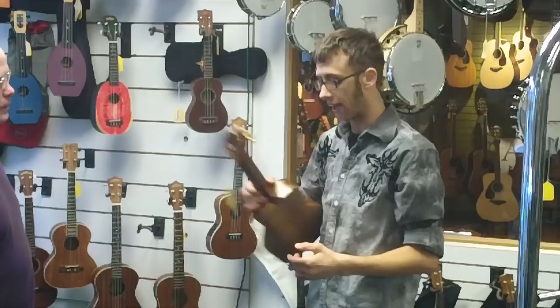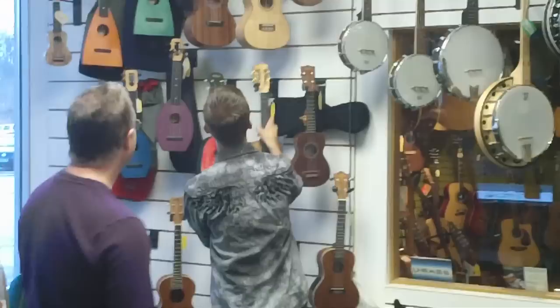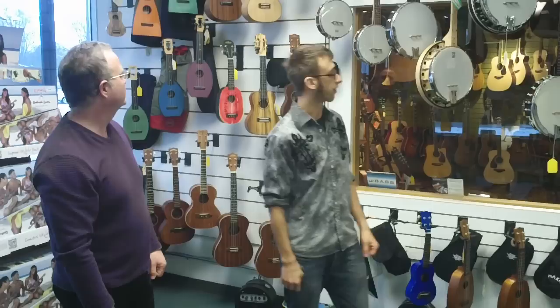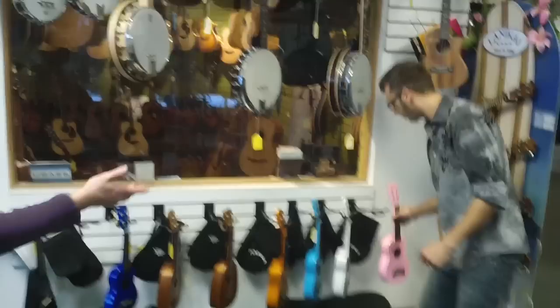What kind of price range are we looking at here? This one comes in at $299. And where's the entry point? Well, we've got package deals. We've got soprano, concert, we've got tenor — coming in at about $79, all the way up to about a hundred bucks. The package deal gets you the ukulele, a case, and a little tuner. Gets you going playing some happy music.